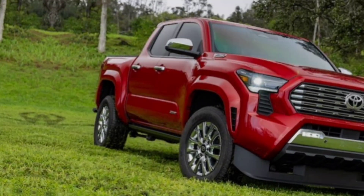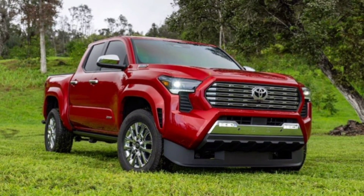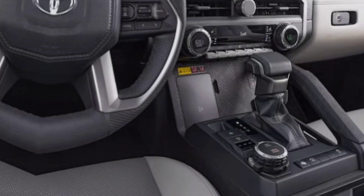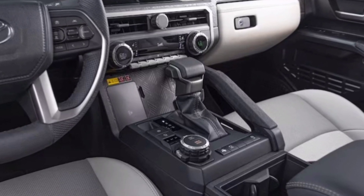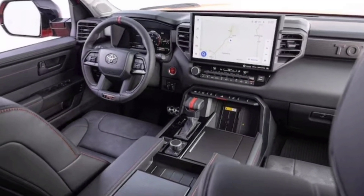The Tacoma TRD Pro is built to handle the toughest trails. It comes with a TRD Pro suspension that includes Fox shocks, a lifted ride height, and improved ground clearance. Additionally, it features crawl control, multi-terrain select, and downhill assist control to help you navigate challenging terrain with confidence.